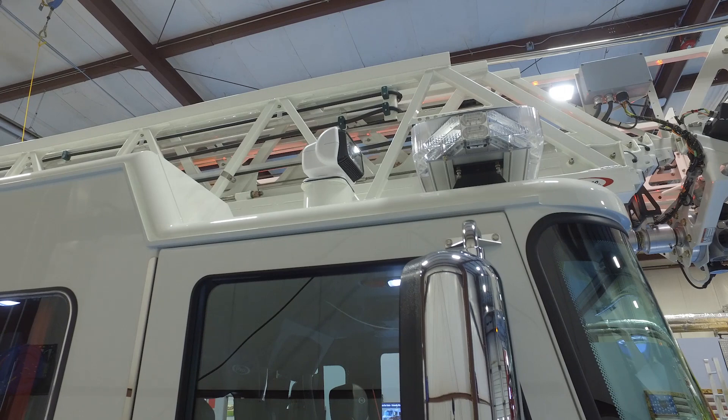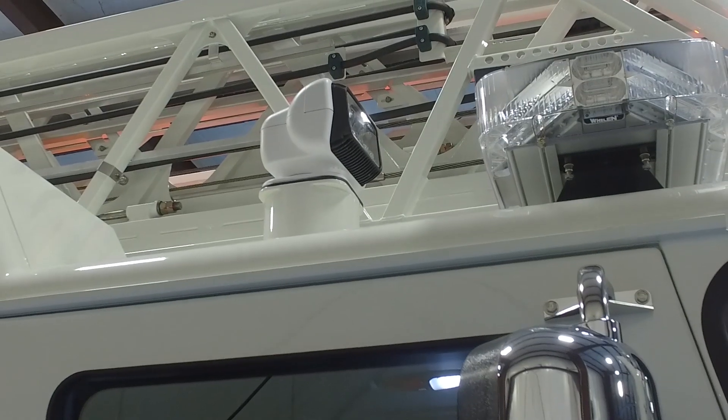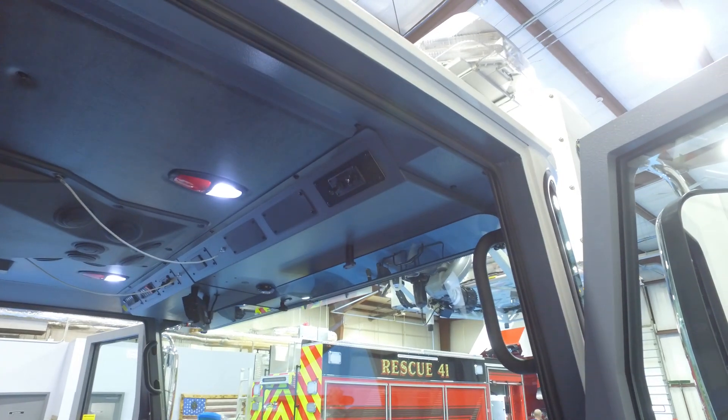One of the things we're starting to go with on all of our trucks are go lights — there's one on each side, the driver and the passenger side, and it's all controlled electronically on the inside. That's what's going on all of our apparatus now.